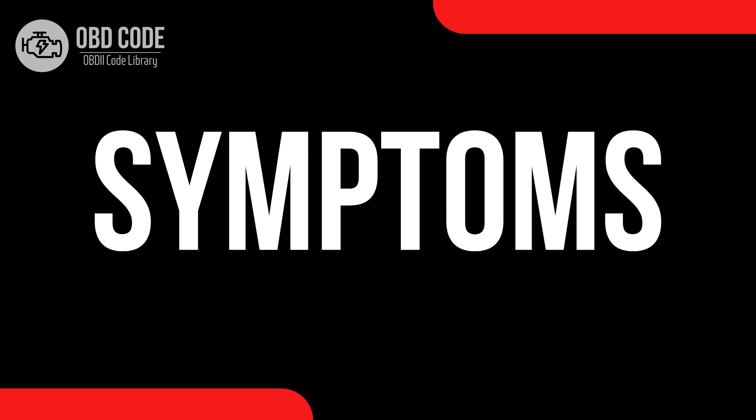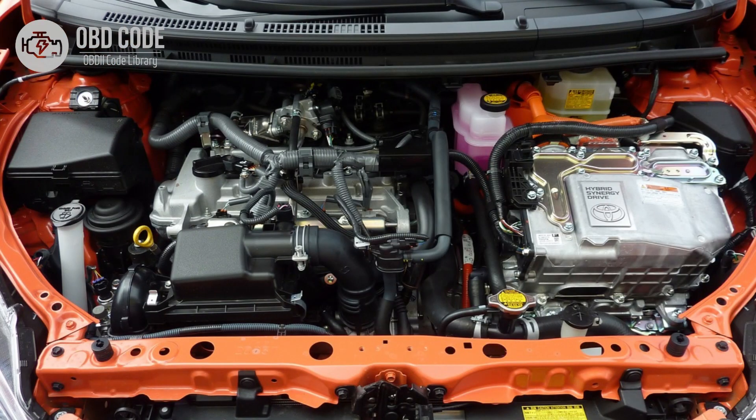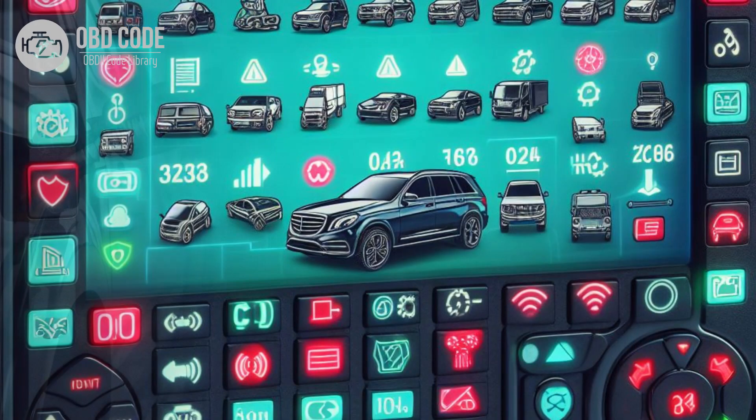Code Symptoms P0674: 1. Check engine light (CEL) illuminated on the dashboard. 2. Difficulty starting the engine, particularly in cold weather. 3. Rough idle or misfiring during cold starts. 4. Decreased engine performance and fuel efficiency, especially during cold starts. 5. Other related trouble codes may be present, depending on the specific issue.